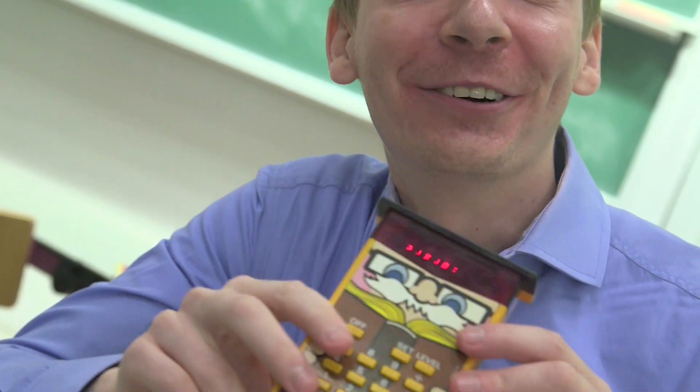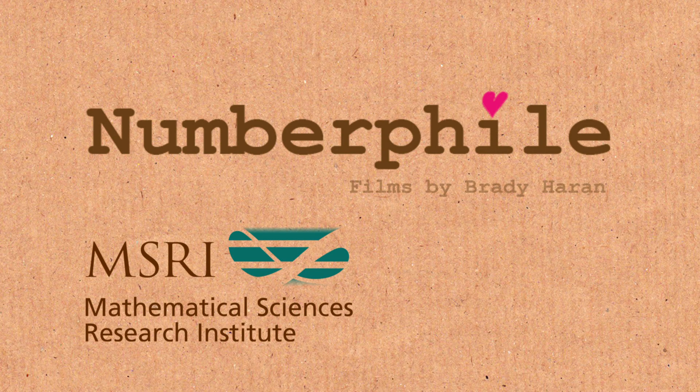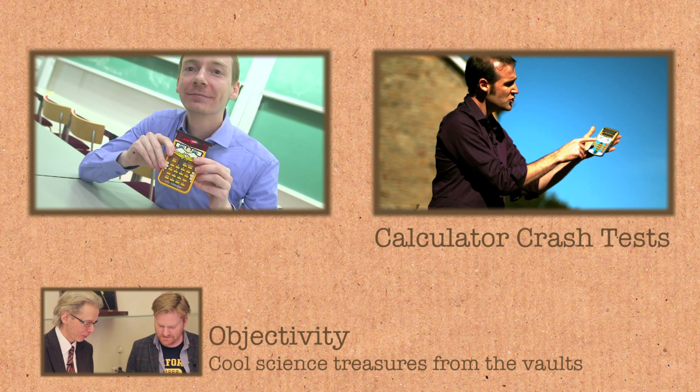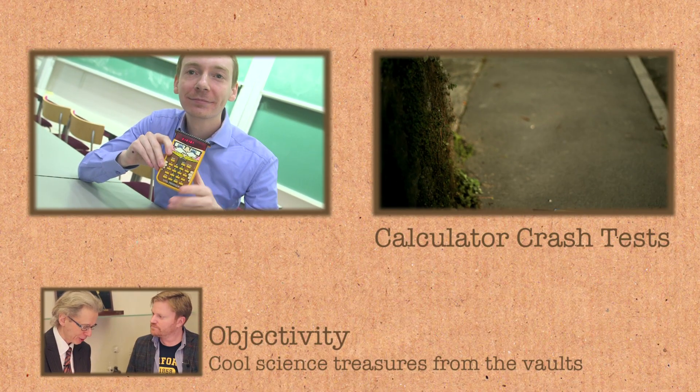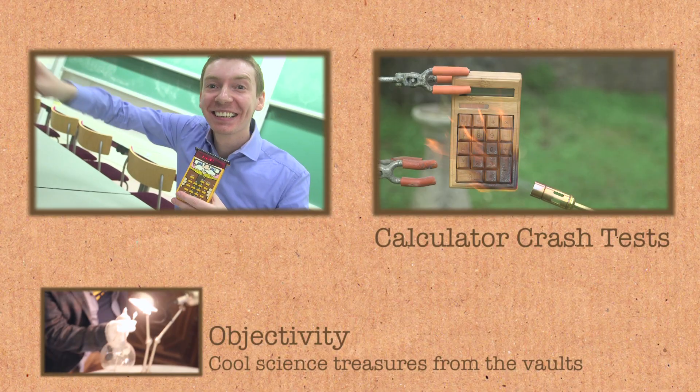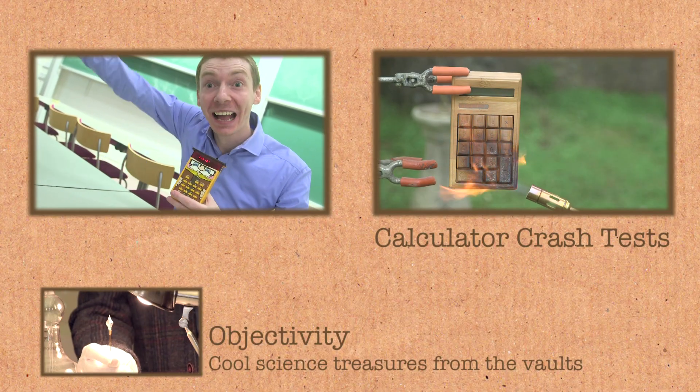How old do I feel? Lastly, in our videos about calculators, we traditionally do a test — like a durability test, destroy them or set fire to them. And I'm guessing we're not doing that. Get out. Don't even think about it. Out.